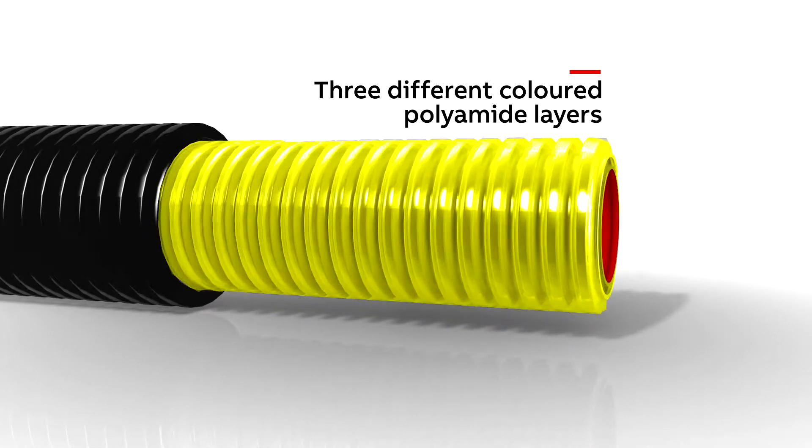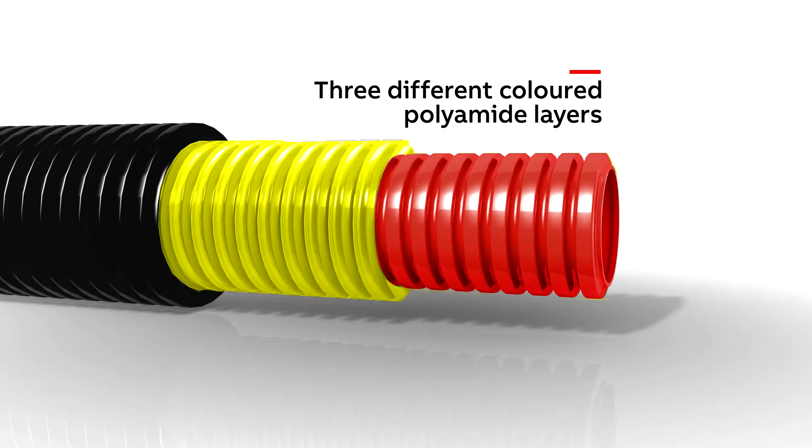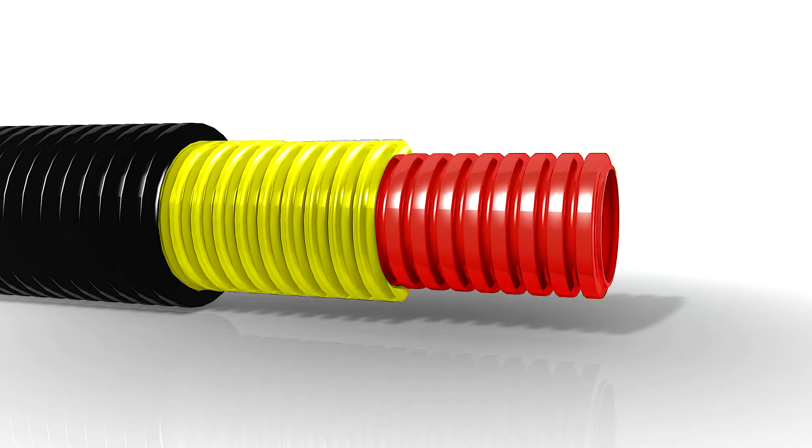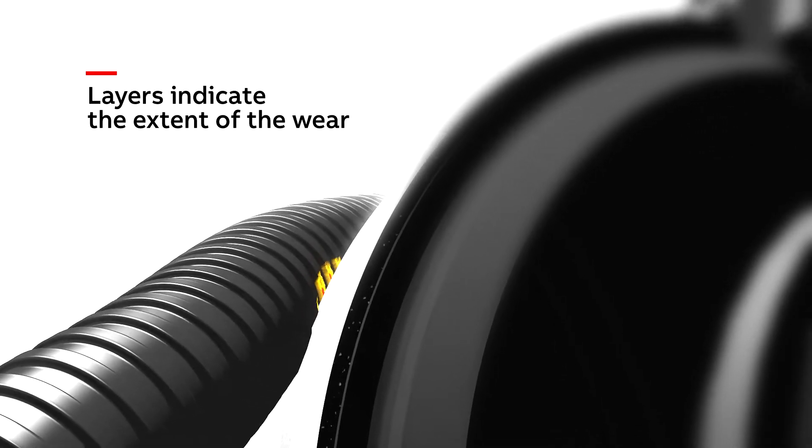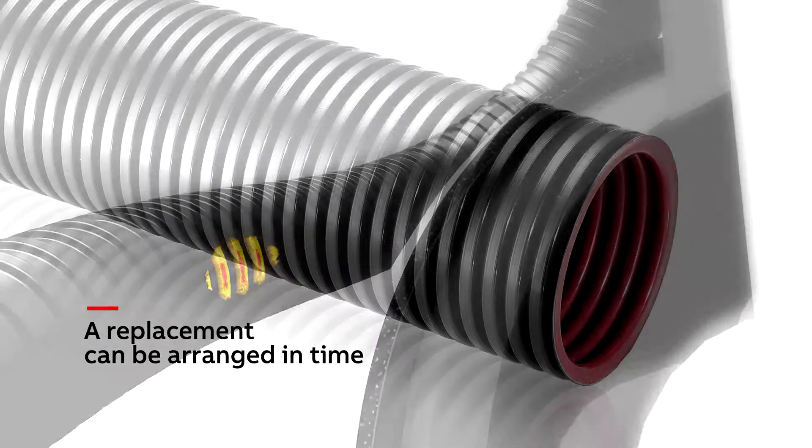If wear occurs, the yellow layer appears. This allows further usage to be predicted and planned. If the conduit's red layer subsequently appears, a replacement can be arranged in good time.